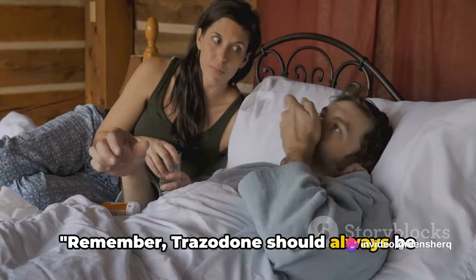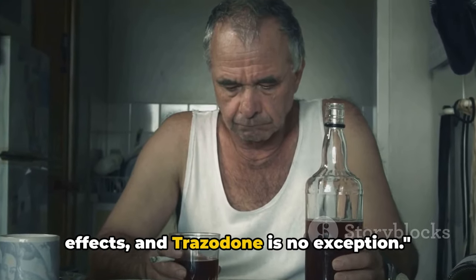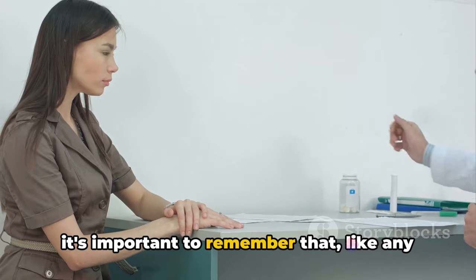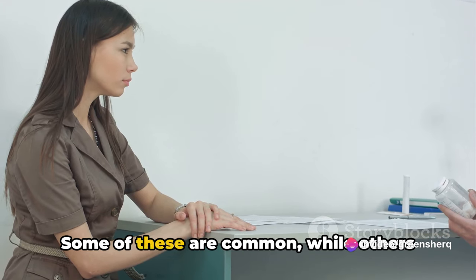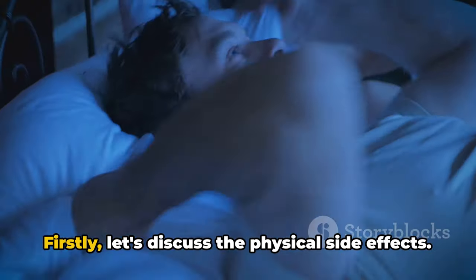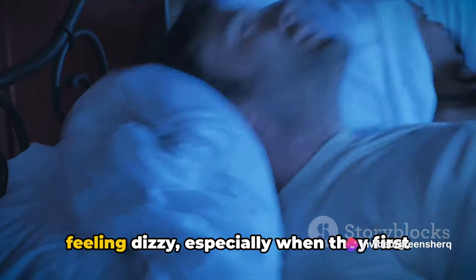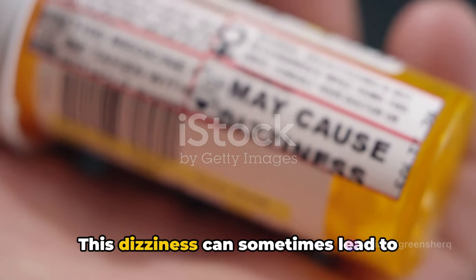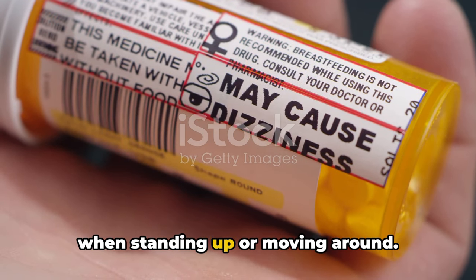Remember, Trazodone should always be used as directed by a healthcare professional. Every medication has potential side effects, and Trazodone is no exception. Like any medication, it comes with a list of potential side effects — some are common, while others are more serious and require immediate medical attention. Many people who take Trazodone report feeling dizzy, especially when they first start taking the medication or when their dose is increased. This dizziness can sometimes lead to fainting, so it's important to be cautious when standing up or moving around.